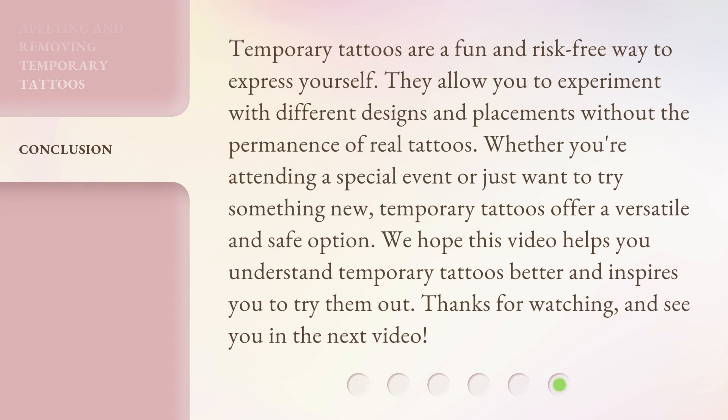Temporary tattoos are a fun and risk-free way to express yourself. They allow you to experiment with different designs and placements without the permanence of real tattoos. Whether you're attending a special event or just want to try something new, temporary tattoos offer a versatile and safe option. We hope this video helps you understand temporary tattoos better and inspires you to try them out. Thanks for watching and see you in the next video.